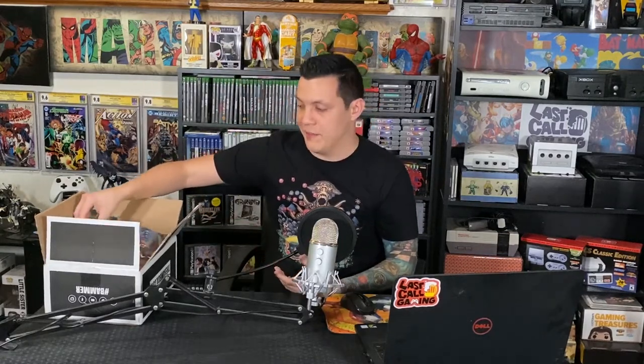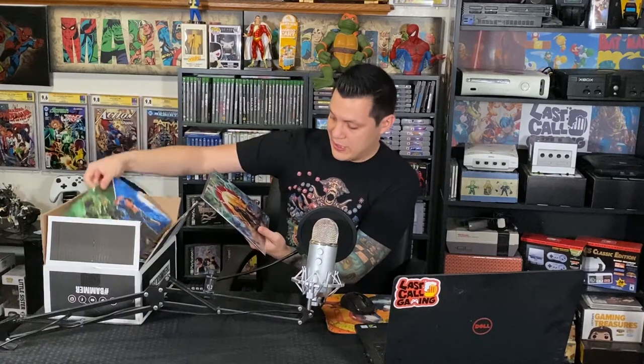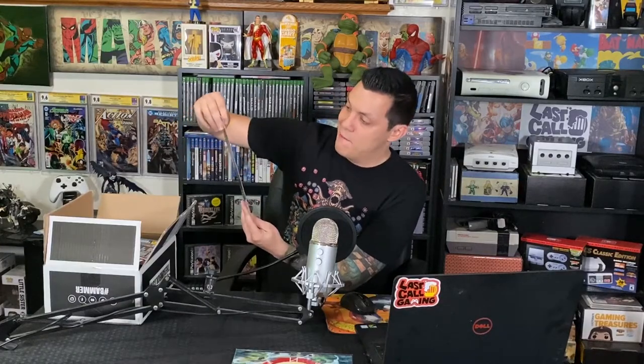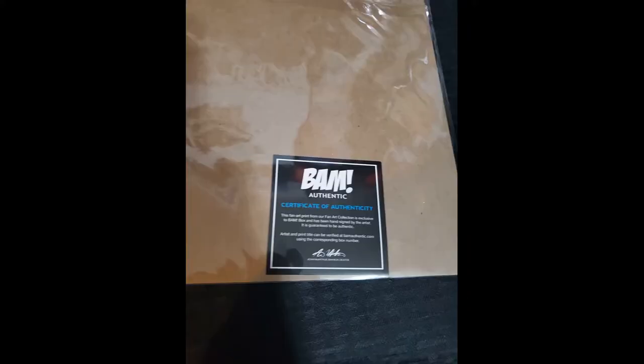Everything looks like it's in good condition though. There are two prints — one is a God of War print, numbered 129 out of 2,200, with a signature I don't recognize offhand. The next one is really cool: it's Master Chief and Nathan Drake from Uncharted, signed and numbered 63 out of 500, showing just how limited that print is.